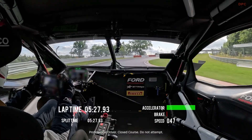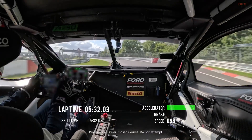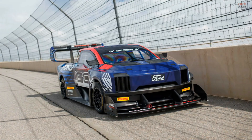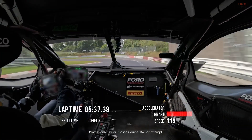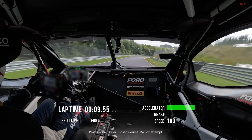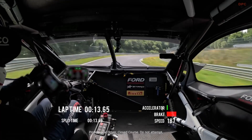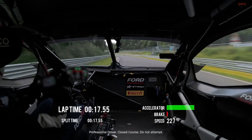Ford just turned the green hell into a proving ground for electric pickup trucks. The F-150 super truck, a purpose-built prototype, ripped around the Nürburgring in 6 minutes 43.482 seconds — as quick as a Porsche 911 GT2 RS prepared by Manthey. It is not something you will find at a dealership. This is a rolling laboratory meant to show how far Ford's electric vehicle development has come.